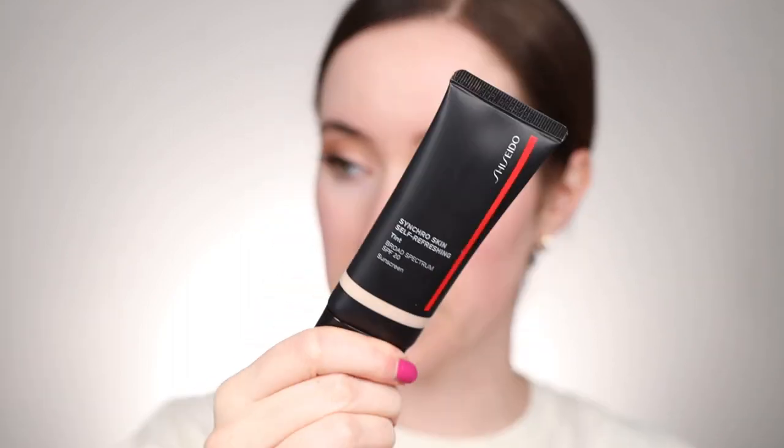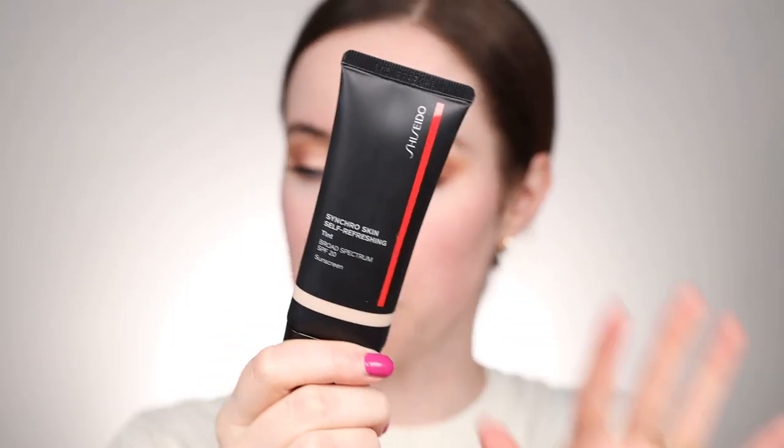Next up, I wanted to revisit a Shiseido product that I picked up during the Sephora VIP sale — this is the Synchro Skin Self-Refreshing Tint in the shade Fair 115. I keep going back to my NARS foundation even though I've tried a couple new things recently, but I felt like I should revisit this again because it's such a pretty product. It's a really nice skin tint — it doesn't give tons of coverage, but it really cancels out my redness and has kind of a gel formula that feels really nice on the skin.